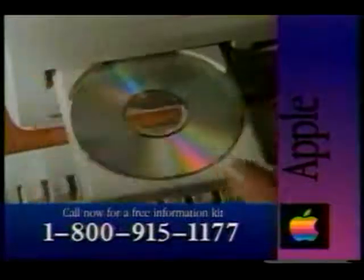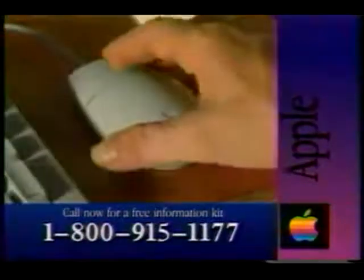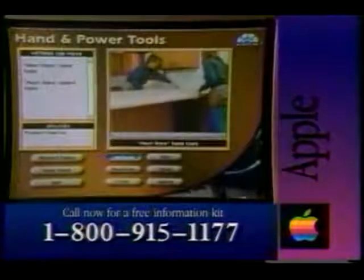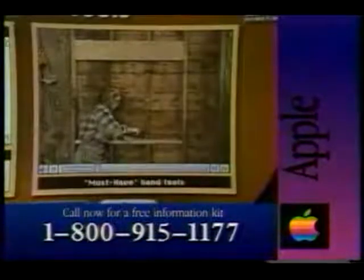You see, an Apple Macintosh, like this Performa, works the way people do. Everything about it is intuitive and logical, even multimedia. To run a CD-ROM on a Mac, you simply click and play.